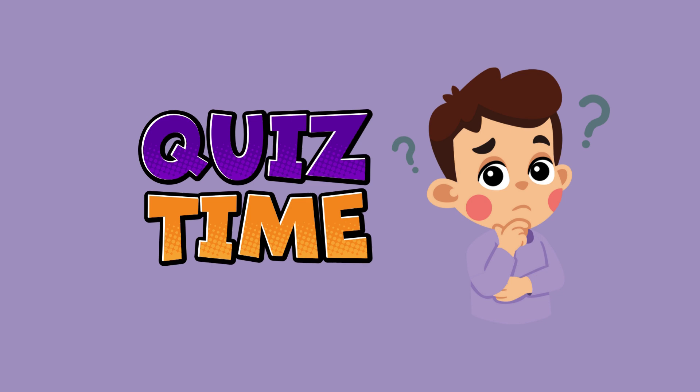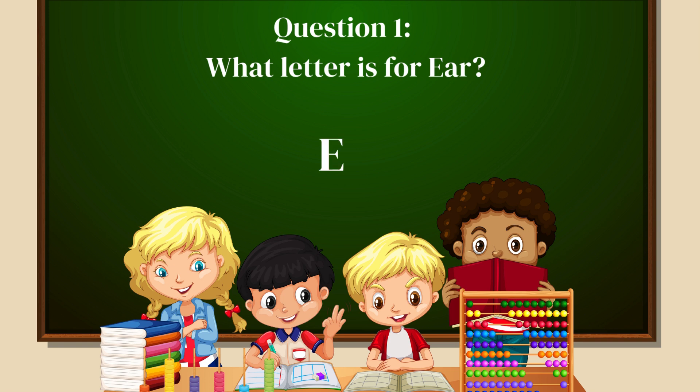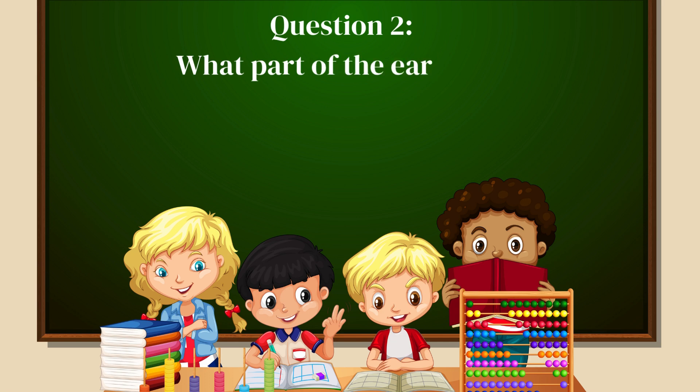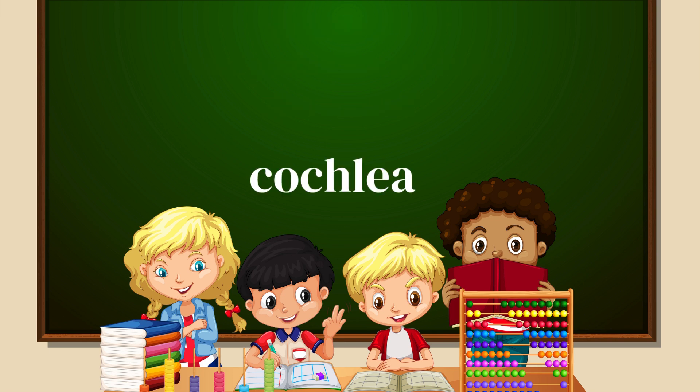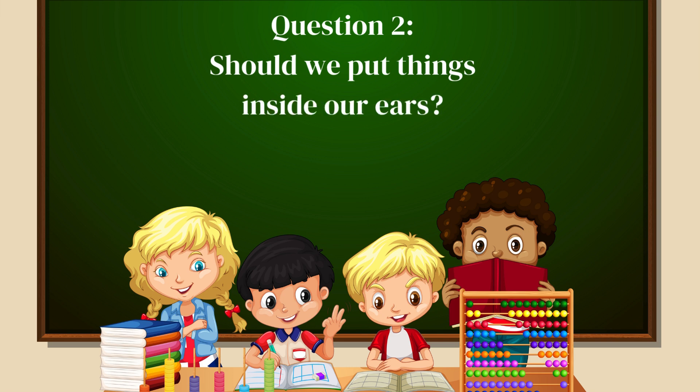Now it's time for a quick quiz! Are you ready, Explorers? Question 1: What letter is for ear? That's right, E! Question 2: What part of the ear looks like a snail? Yes, the cochlea! Question 3: Should we put things inside our ears? No way!